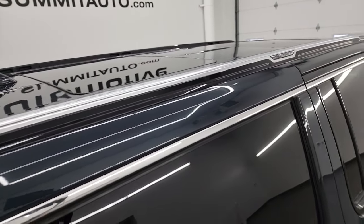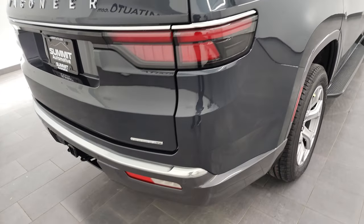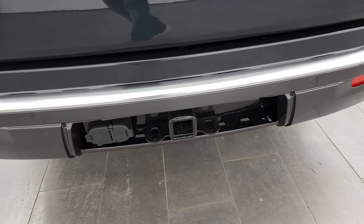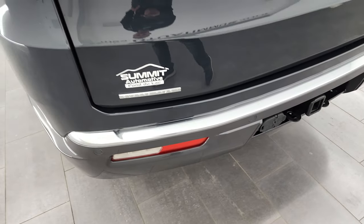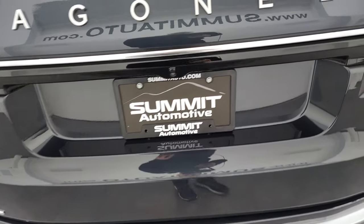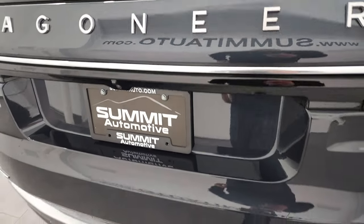You get those roof rails there and the LED tail lamps. The receiver hitch cover is off of this one — I did a separate video on how to remove it, linked in the upper right of the screen. This one does have the power liftgate.